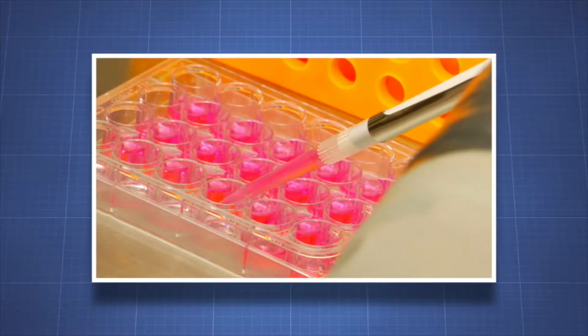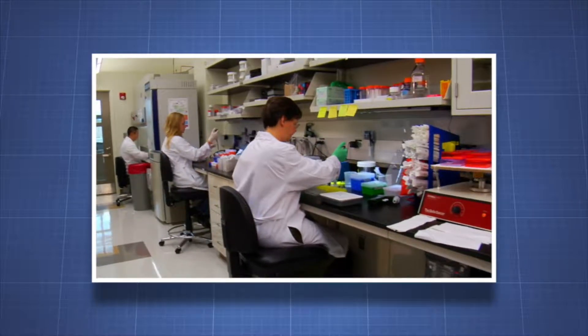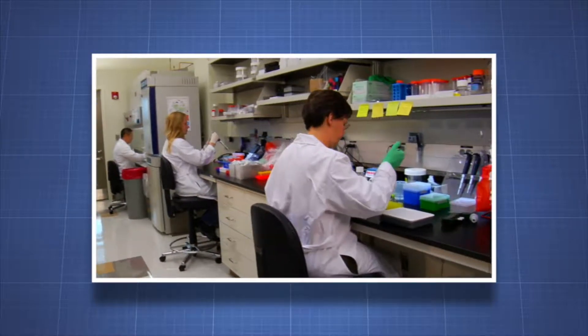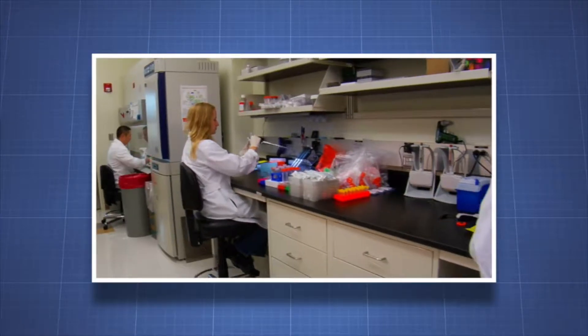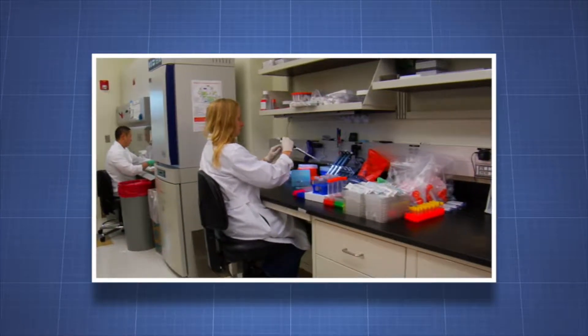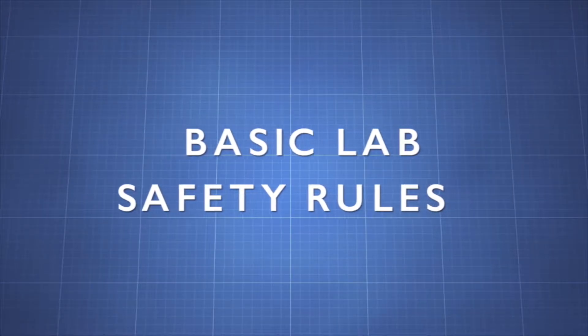Because observations or experiments often involve highly specialized technical procedures, the lab can be hazardous. That's why it's so important to follow basic lab safety rules. The rules help to create a safe environment for you and the other people around you. Let's find out about some basic laboratory safety rules.